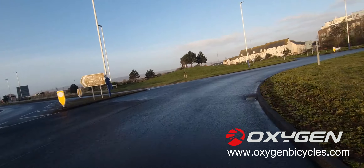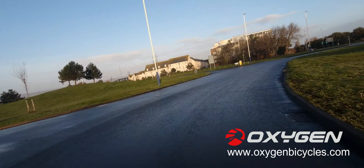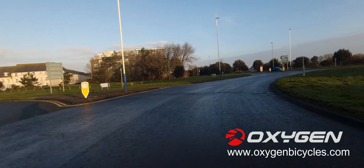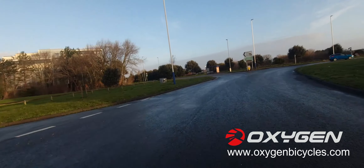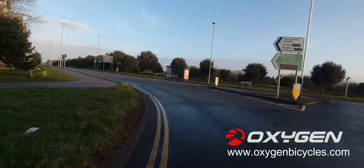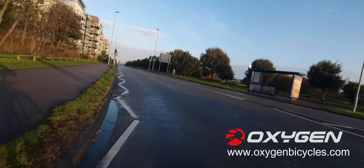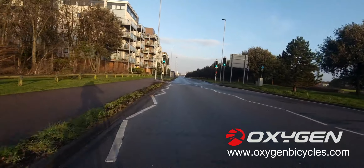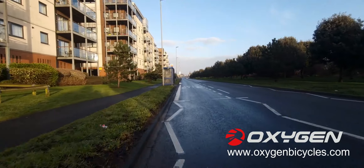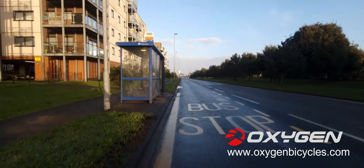The roundabout's nice and clear, nothing behind me — no need to signal. We're nearly caught up with that guy on his bike. We're going to go around here, take the first exit — there are two cars coming along, nothing behind me. And yay, we're out of the headwind — absolutely superb!